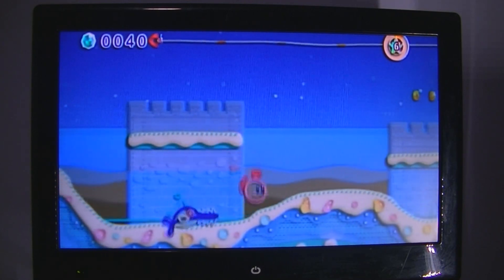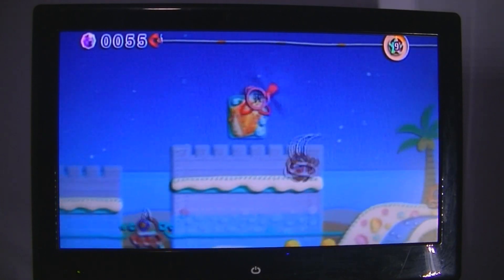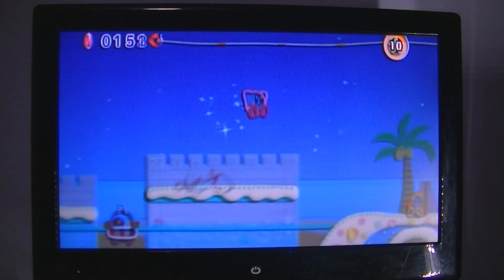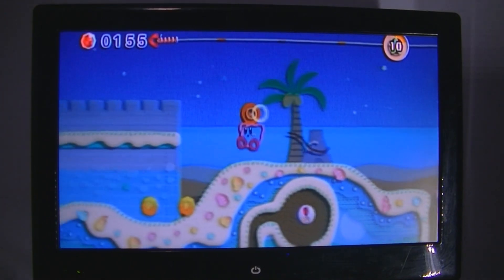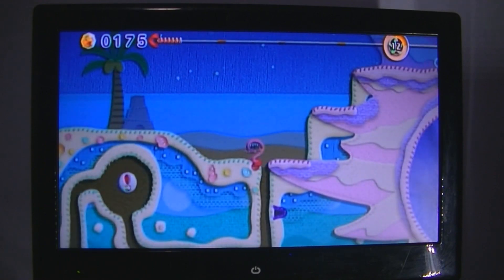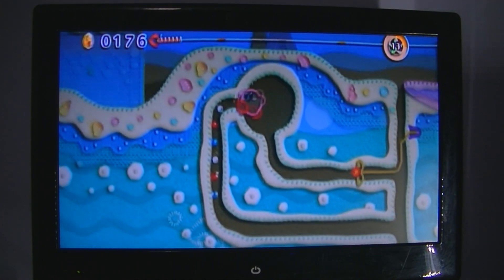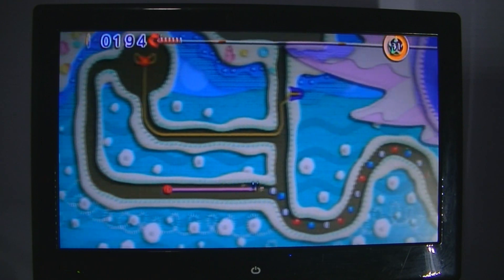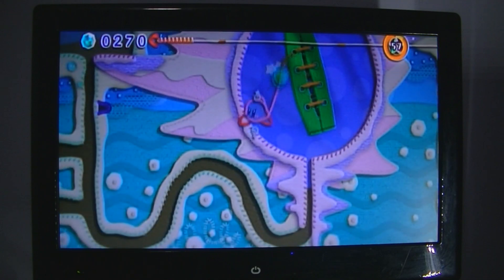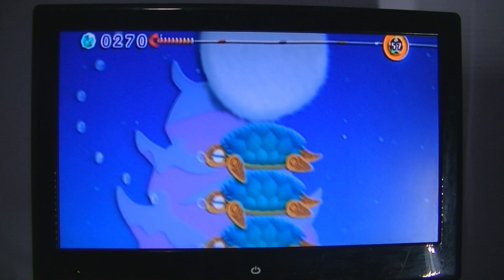Kirby's Epic Yarn is the best Kirby game I have ever played — I know that's a bold statement. This game basically has everything in spades. The aesthetic is beautiful; it looks like everything is made out of yarn. The way you jump in and out of environments is just one of the coolest things I've ever seen in a video game.